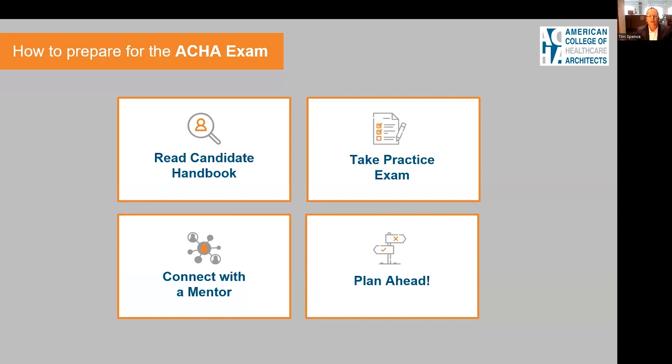The handbook has the most up-to-date information regarding deadlines, study areas, and more. I highly recommend that you take the practice exam, and we'll have more information on that later in this presentation.